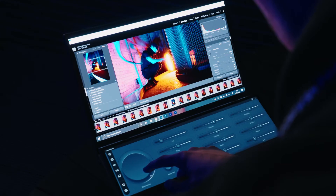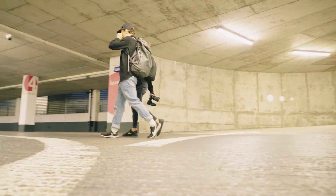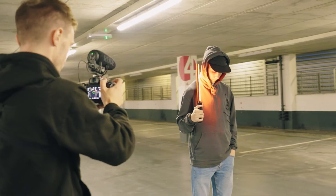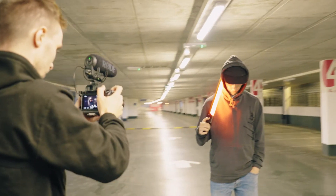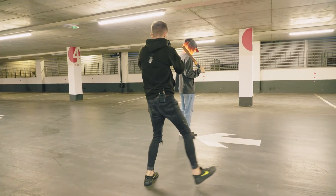It handles all of the apps with no interruptions, so I can concentrate on my craft. I've really enjoyed customizing and optimizing my workflow with the dual screens.